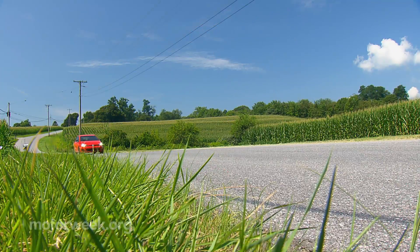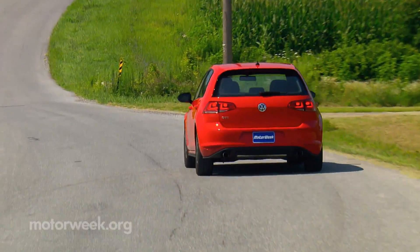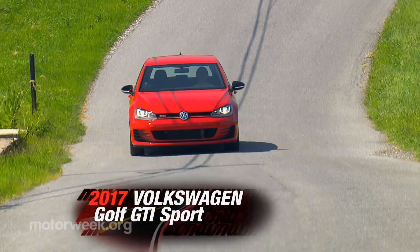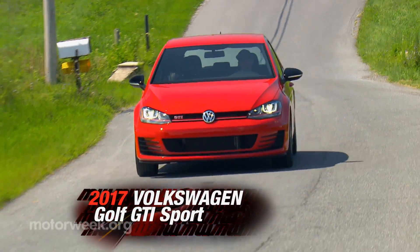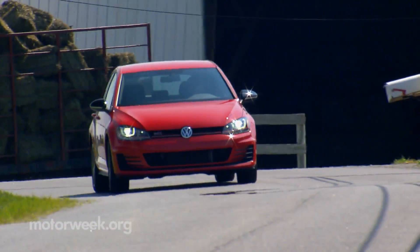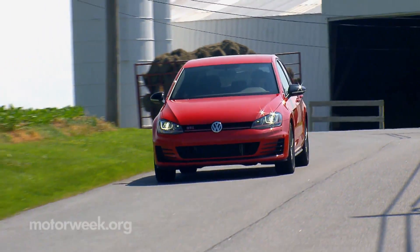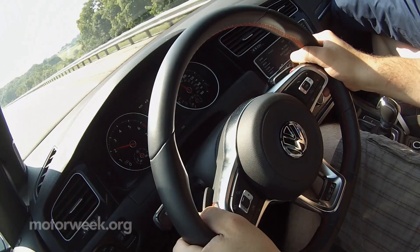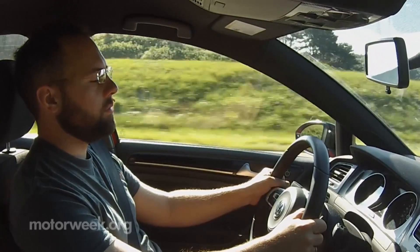Two months and 3,500 miles have swiftly gone by in our long-term stay of this 2017 Volkswagen Golf GTI Sport. The 220-horsepower Turbo 4 is generating comments like "amazing power" from our well-seasoned drivers. They also like the smooth 6-speed dual-clutch automatic.